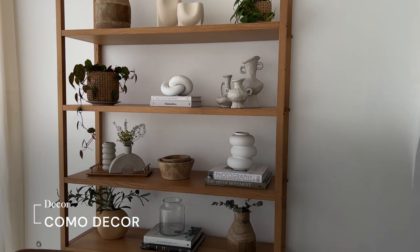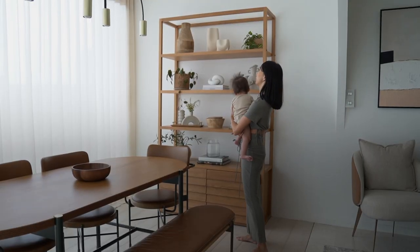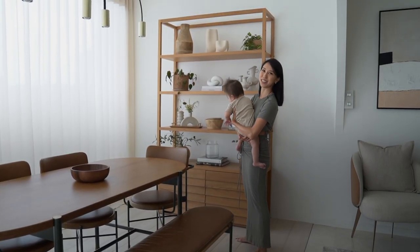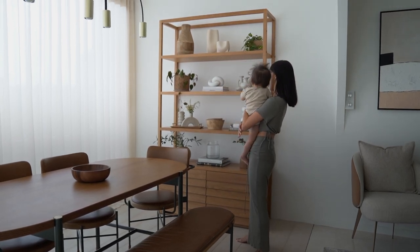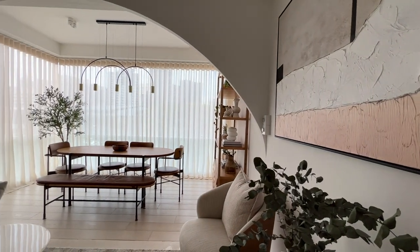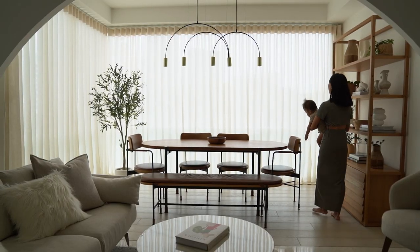Most of the decor pieces here are from Como Decor and this Shutter Bookshelf is from Komura. I actually got the last piece — it was the display set — but I really, really wanted it, so this is perfect.